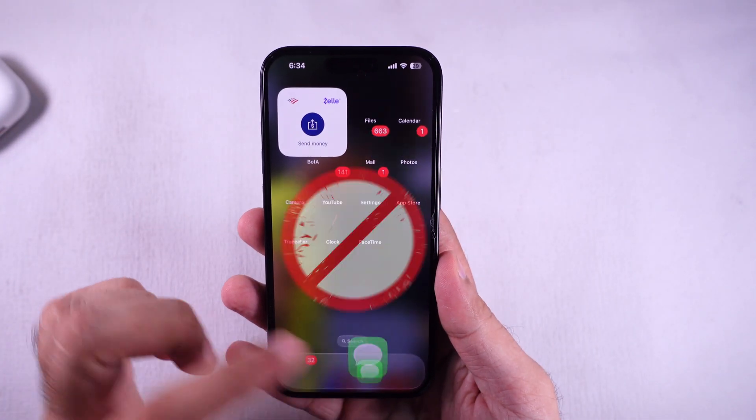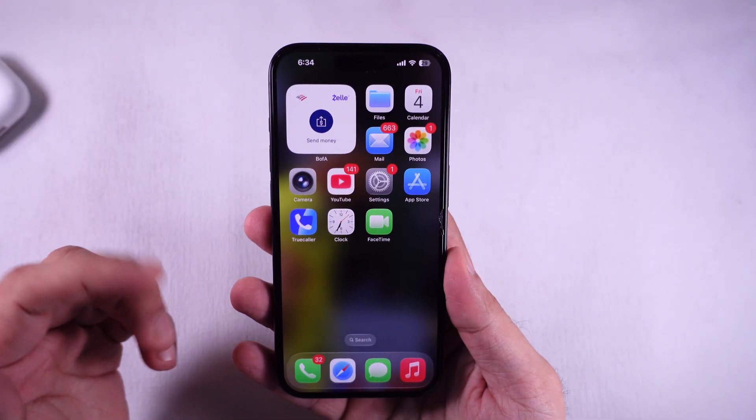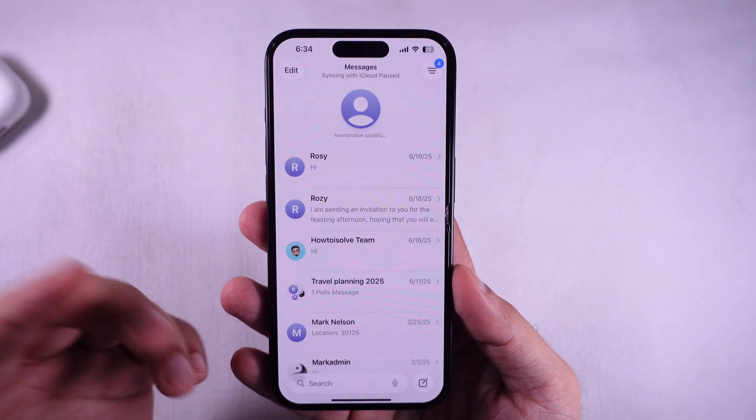Your iPhone not getting new texts after that iOS 26 update? Don't trip, I got you. Here's a quick way to make sure you're catching all your messages and not missing a single one.